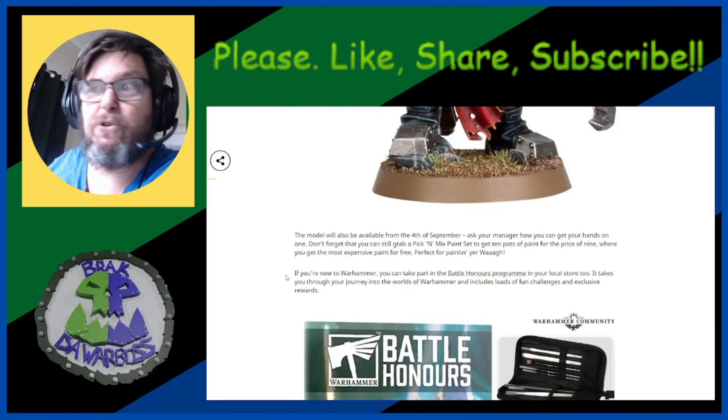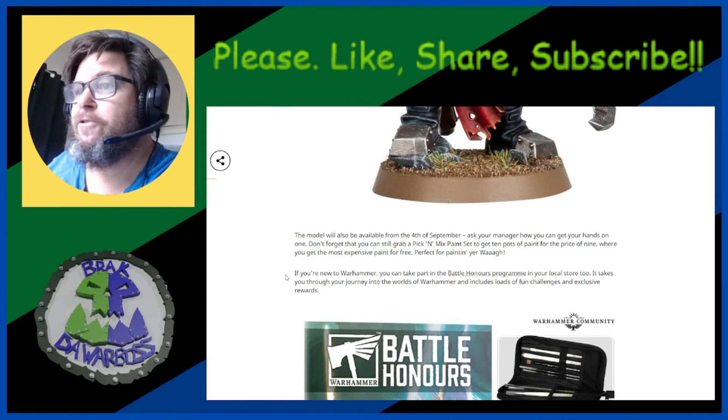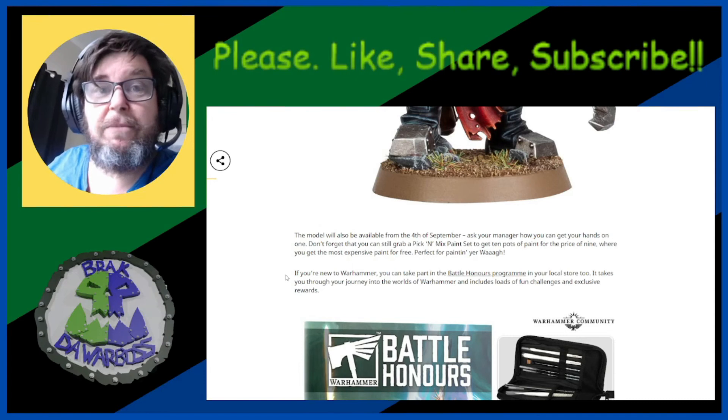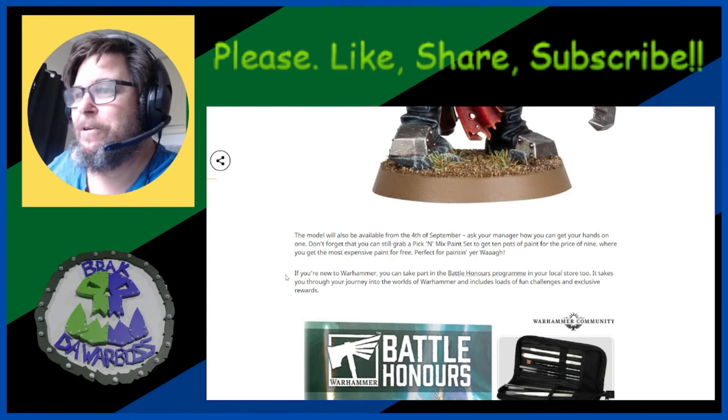Don't forget that you can still grab a pick-and-mix paint set — you get 10 pots of paint for the price of nine, where you get the most expensive paint for free. I did not know that was a thing, but then again I don't go into Games Workshop — maybe I should. And if you're new to Warhammer, you can take part in the Battle Honours program in your local store.